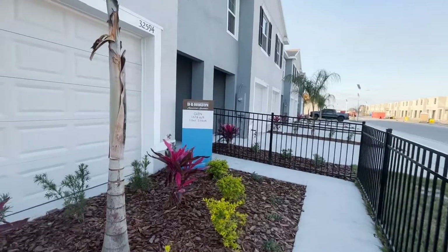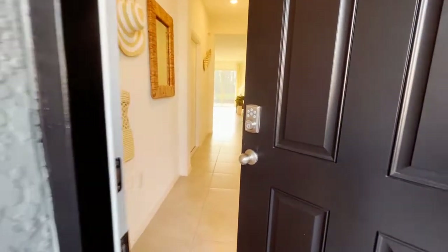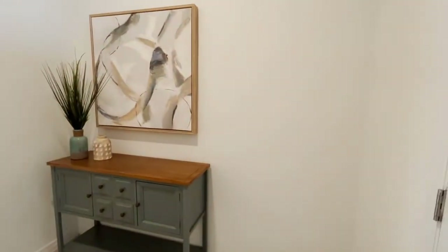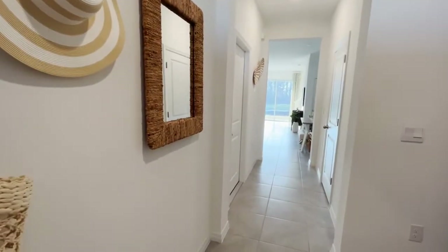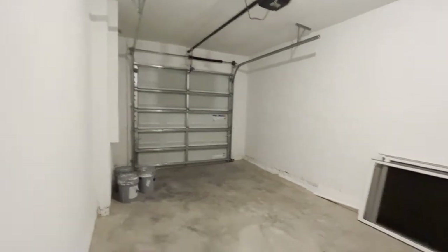The next model is the Glenn model. The Glenn model has 1,674 square feet of living area, also with three bedrooms, two and a half baths, and a one-car garage.